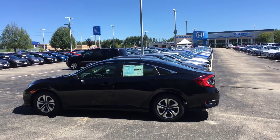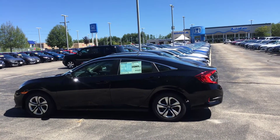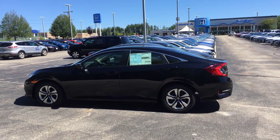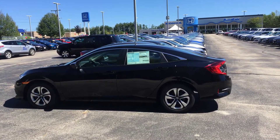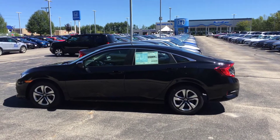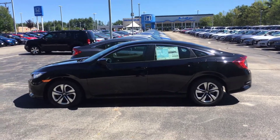Robert, how we doing? This is Lazarus over at Auto Fair Honda in Manchester, New Hampshire. I spoke with Melissa and she told me you were looking at this specific 2018 Civic LX — this is a crystal black pearl with the black interior, the six-speed manual transmission. I wanted to send you a quick video so you can get a quick peek at it before you take time to come down and check it out.